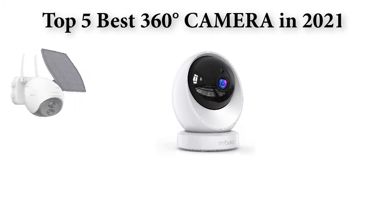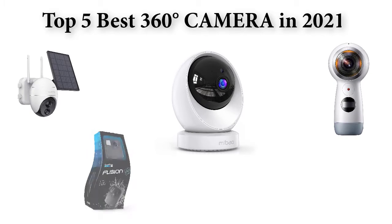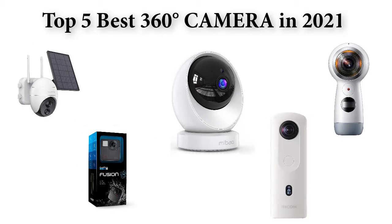Top 5 best 360 degree cameras. The 5 best 360 degree cameras in present time — we are going to check out the 5 best 360 degree camera quality this year. This list is my personal opinion; I try to list the best products based on their price, quality, durability, and many more.